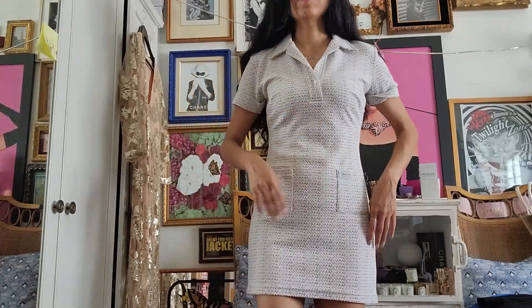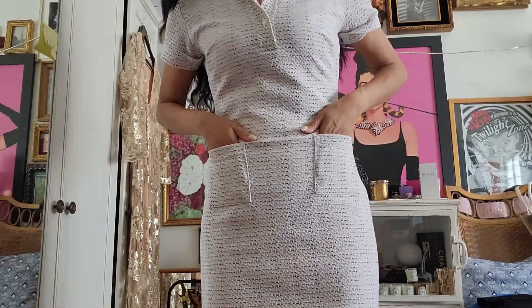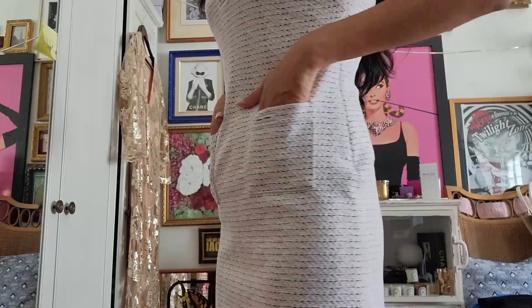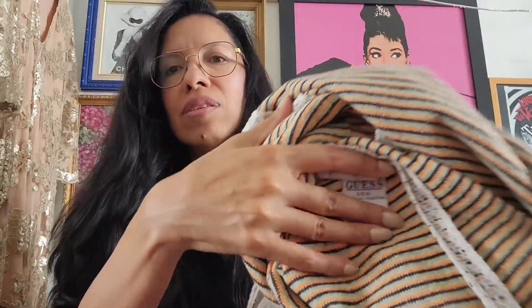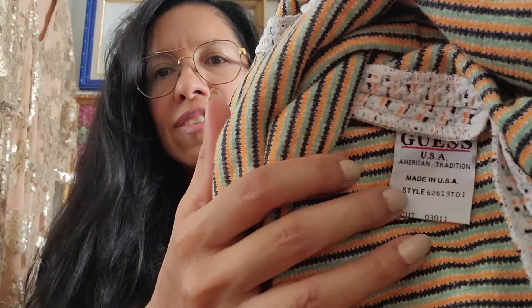This just gives me Chanel vibes — like Chanel sportswear. The material is really good, it feels like cotton. There's a little Guess logo right there — look at the tag, it's made in USA! I think this is a vintage item. You could wear this with a nice little pin, sporty but chic. And it has a side zipper — I'm so glad it was still there.